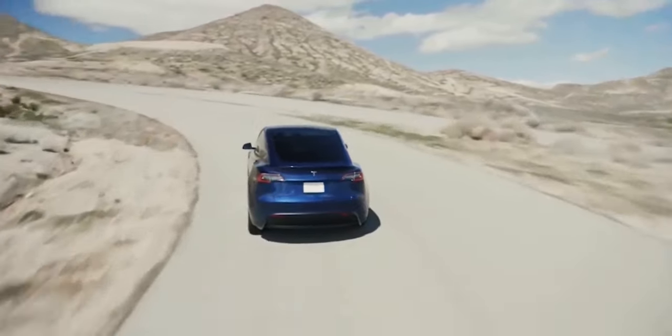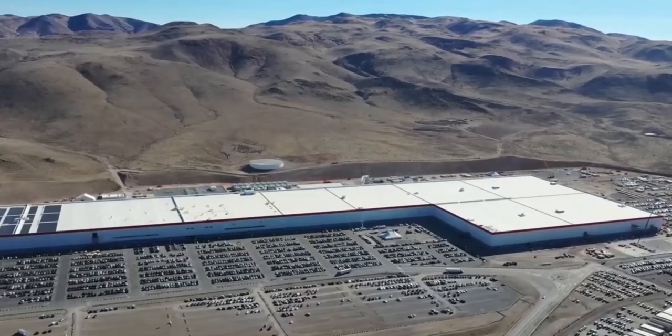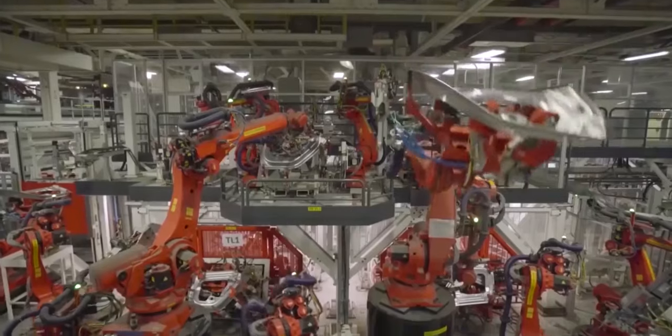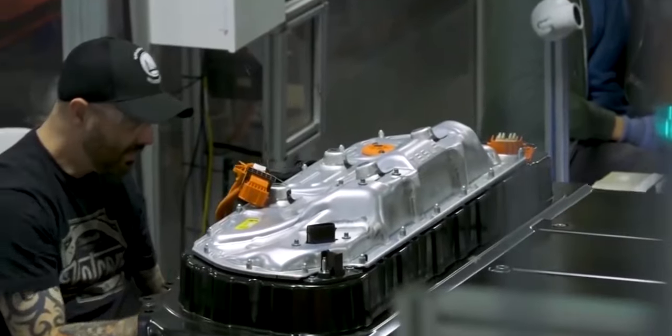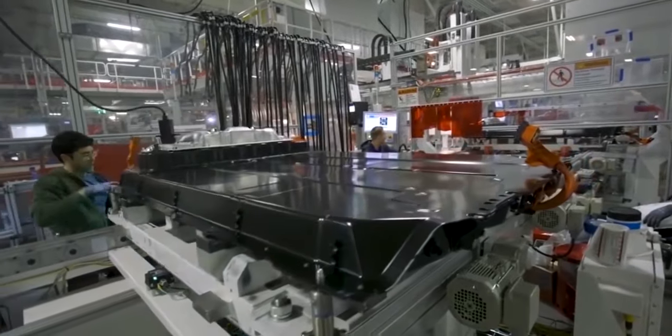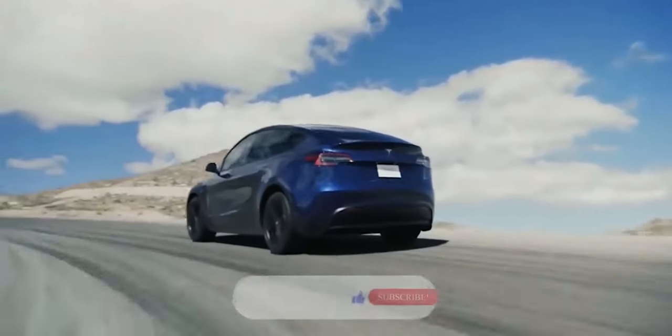Elon Musk reveals a game-changing cobalt-free battery already in use. Tesla acknowledged that approximately half of all vehicles manufactured in the previous quarter used cobalt-free iron-phosphate batteries. This also provides an intriguing glimpse into Tesla's model mix, which is normally extremely opaque.